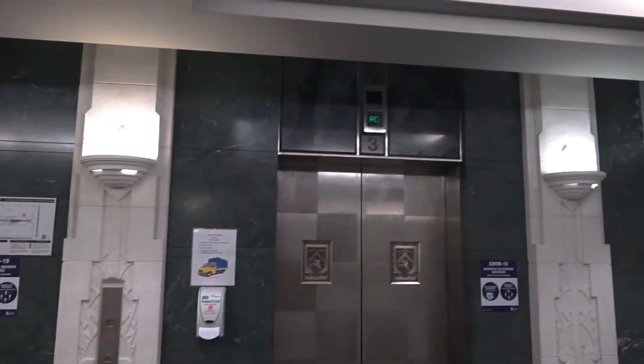These are going to be the elevators at 620 Rene Levesque in Montreal, Quebec.